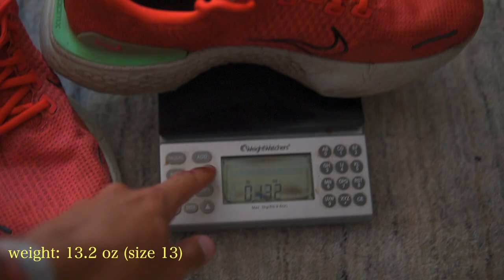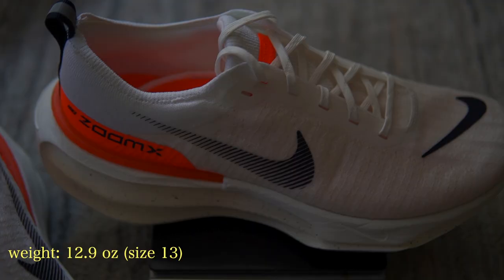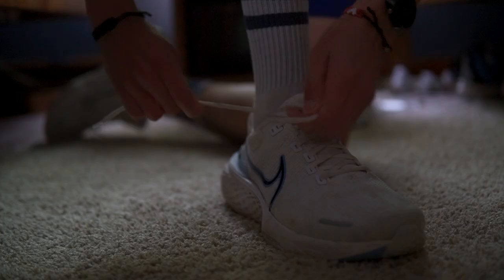Next up are the Nike Zoom X Invincible 2s and the Nike Zoom X Invincible 3s. The twos have 534 miles on them, which is why I bought the threes — to switch over to them; they have zero miles. The Invincibles are a heavier shoe: the twos weigh in at about 13 ounces and the threes at just under 13 ounces. These are my easy day shoes — that is all I use them for. Some people use them for long runs, but personally they're not the long run shoe for me.